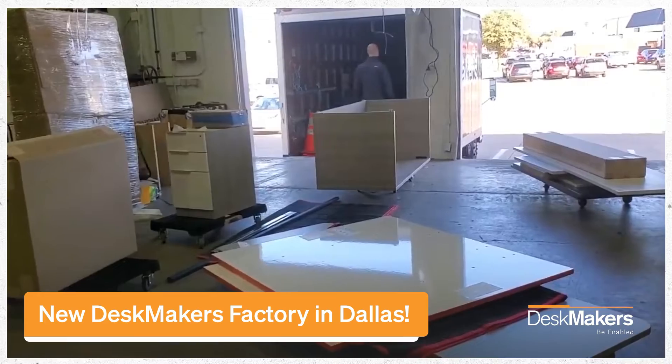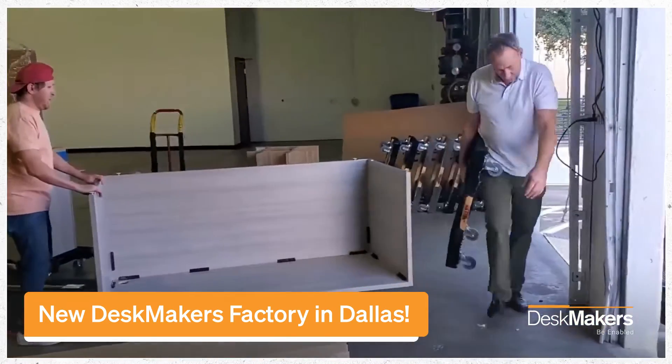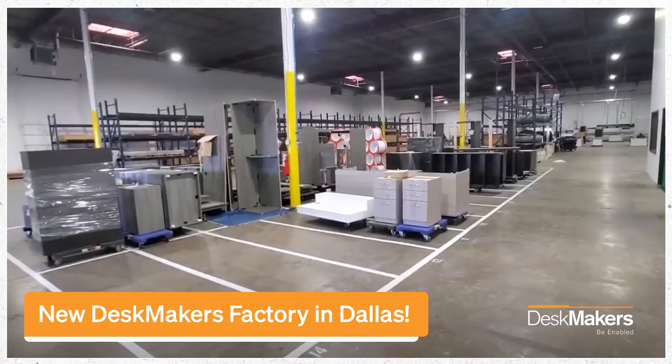Here we are loading the truck for Specright, our Dallas-Fort Worth area sales reps, for their showroom. Exciting times in Dallas.